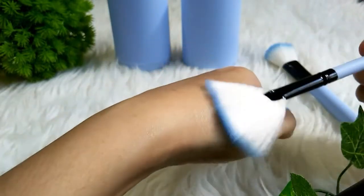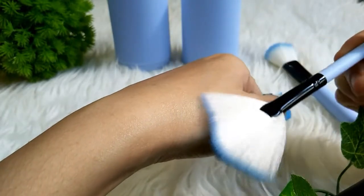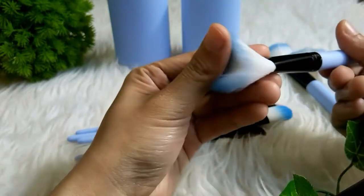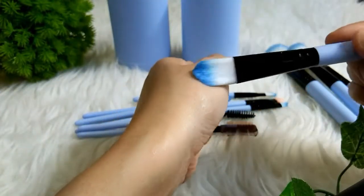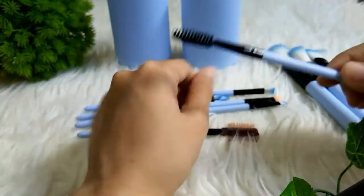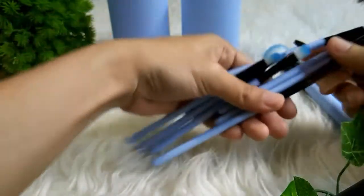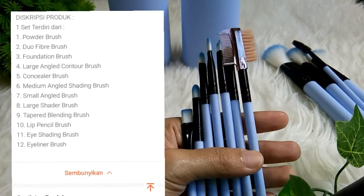Jadi teman-teman bisa lihat sendiri kan, kalau kuasnya itu benar-benar lembut. Jadi selain lembut, saya suka sama warnanya karena warna birunya itu soft. Kuasnya itu warnanya putih, terus ujung-ujungnya biru-biru gitu. Nah, terus disini ada kuas buat foundationnya juga. Meskipun dia lebih keras tapi dia tetap lembut, jadi tetap enak dipakai. Dan ini ada sikat untuk alis, menurut saya ini oke juga. Kalian bisa lihat ada 12 kuas itu di deskripsi produk di Shopee.